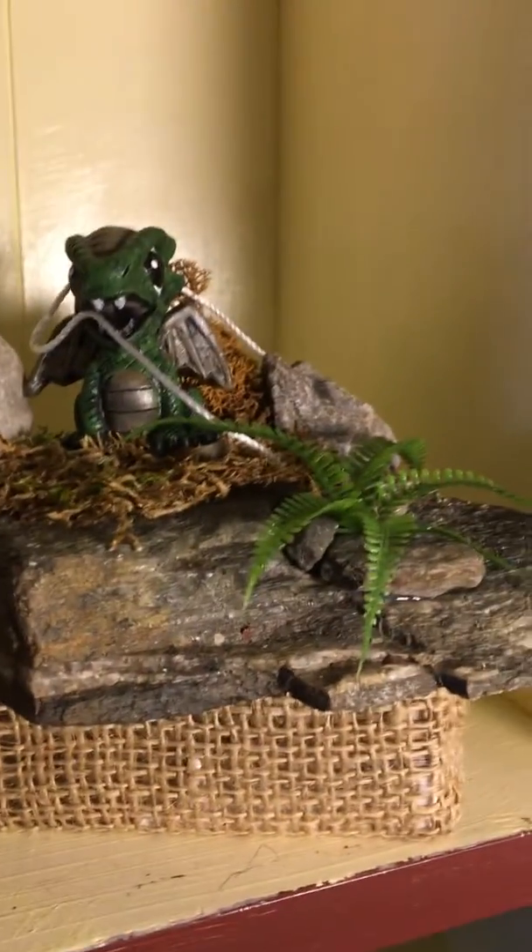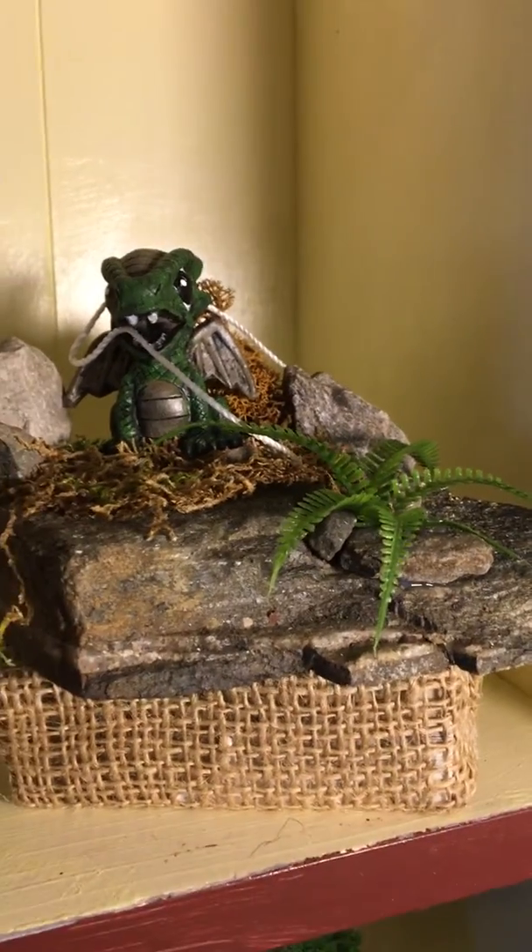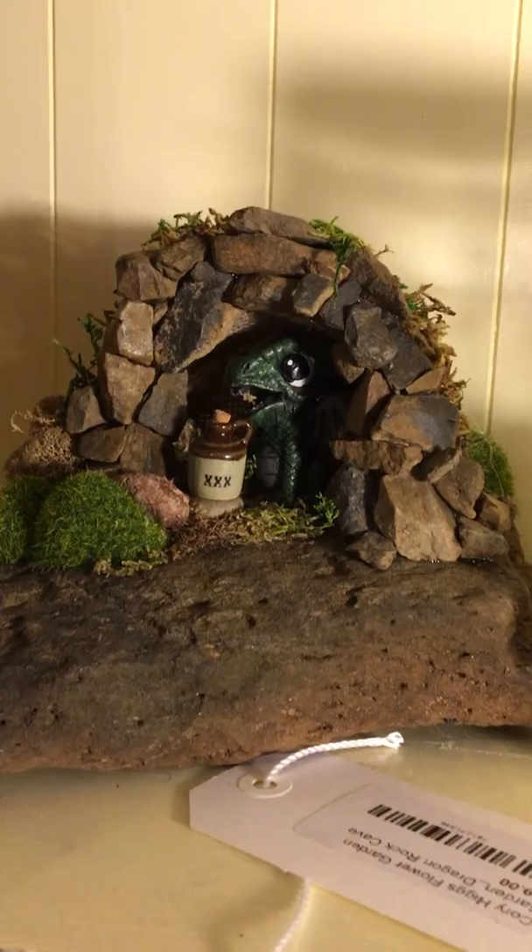But his favorite thing to do are dragons. He does lots and lots of dragons. So this one's a big one on a rock. Look at this one in a cave — isn't that awesome?